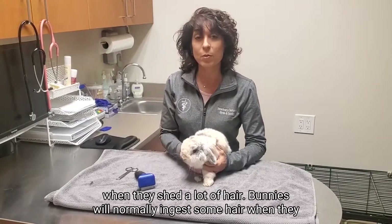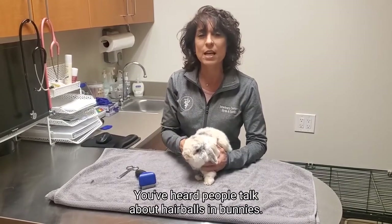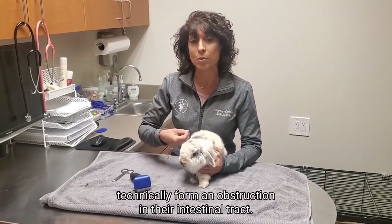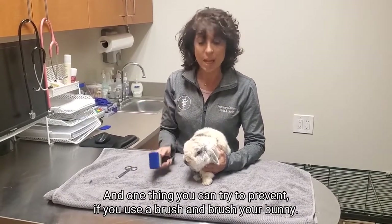Bunnies will normally ingest some hair when they shed, and they will normally have some hair in their intestinal tracts. You've heard people talk about hairballs in bunnies — if they really ingest a lot of hair, they can technically form an obstruction in their intestinal tracts. That's not common, and one thing you can try to prevent that is to use a brush and brush your bunny.